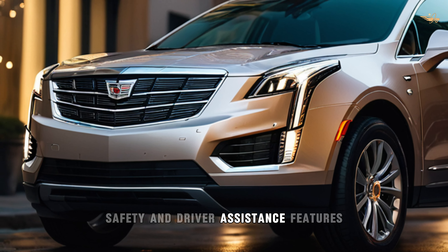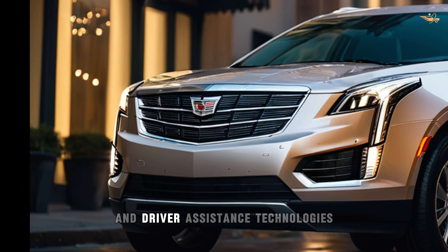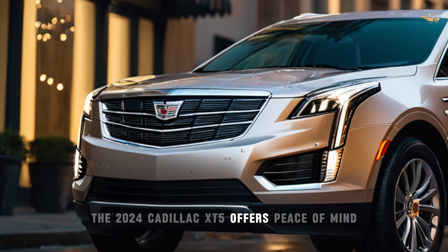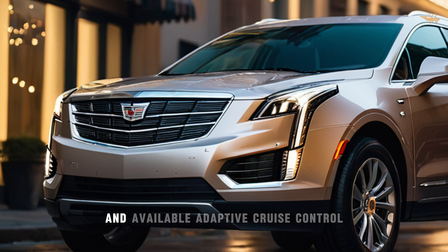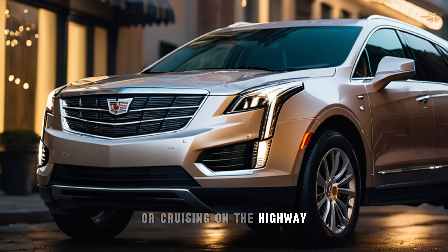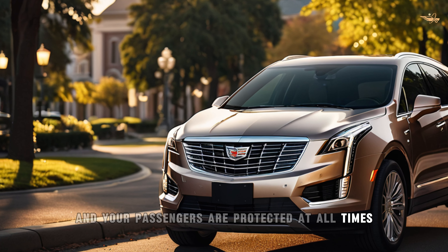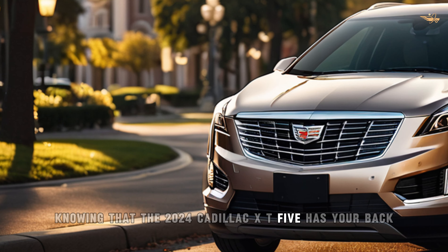Safety and driver assistance features. Equipped with a comprehensive suite of safety features and driver assistance technologies, the 2024 Cadillac XT5 offers peace of mind on every journey. Standard safety features include automated emergency braking, with available adaptive cruise control and lane-keeping assist, ensuring that you and your passengers are protected at all times.